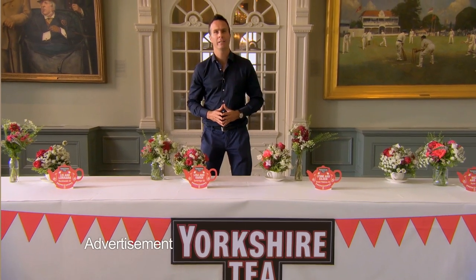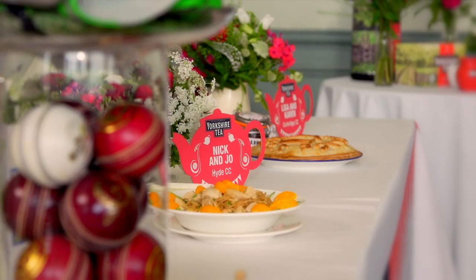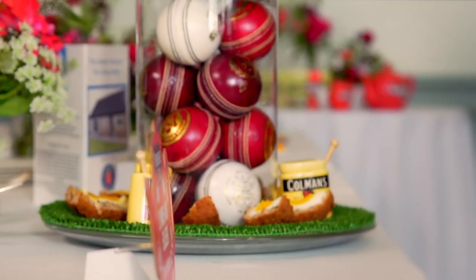Welcome to the Yorkshire Tea Great Cricket Tea Challenge, where our four teams are competing for a new £10,000 kitchen for their clubhouse. This week we're judging the team's show-stealers — that extra something that gives their team the edge.